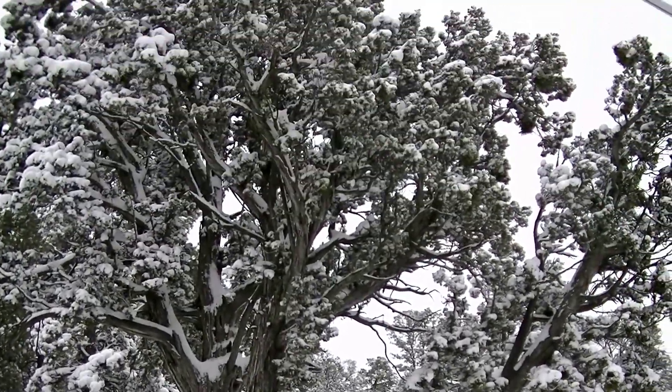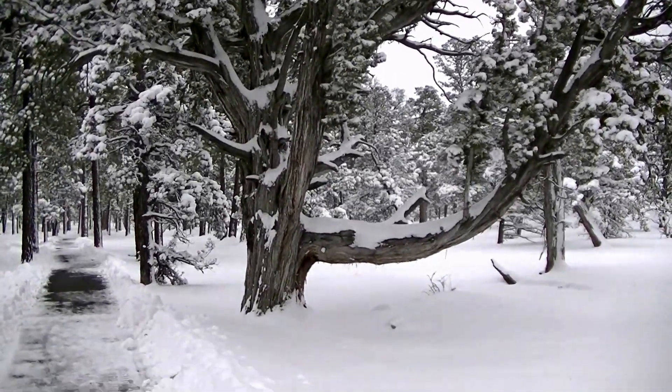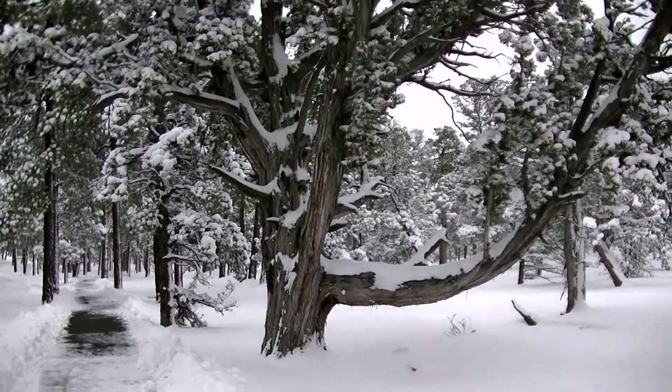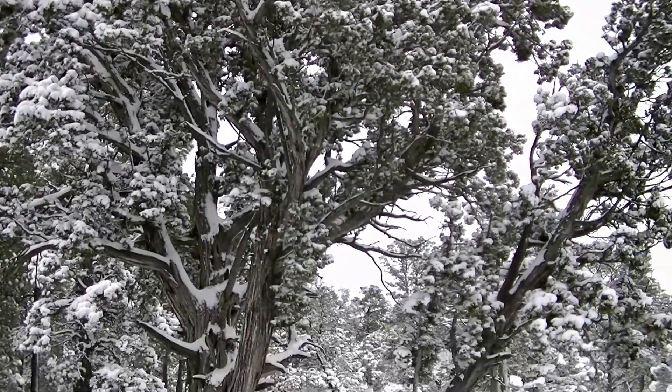This is the oldest tree allegedly in the Grand Canyon Park — not really sure what kind of tree it is yet, but it is pretty looking with all the snow on it.